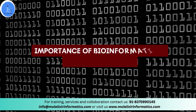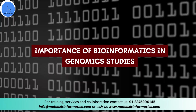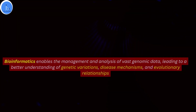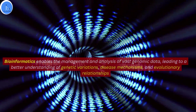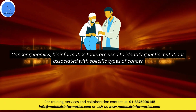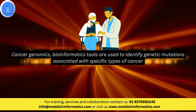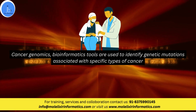Let's try to understand what is the importance of bioinformatics in genomic studies and what is the importance of genomics. Bioinformatics enables the management and analysis of vast genomic data, leading to a better understanding of genetic variation, disease mechanism and evolutionary relationship. For instance, in cancer genomics, bioinformatics tools are used to identify genetic mutations associated with specific types of cancer. Researchers can then use this information to develop targeted therapies tailored to the individual patient's needs, thereby improving the treatment outcome.